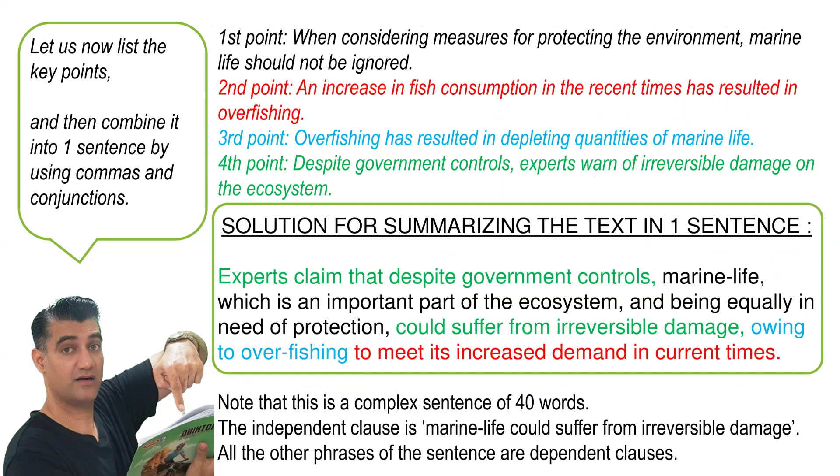Let us now list the key points and then combine them into one sentence using commas and conjunctions. The first point can be summarized as: when considering measures for protecting the environment, marine life should not be ignored. The second point could be summarized as: an increase in fish consumption in current times has resulted in overfishing. The third point can be summarized as: overfishing has resulted in depleting quantities of marine life. The fourth point can be summarized as: despite government controls, experts warn of irreversible damage on the ecosystem.